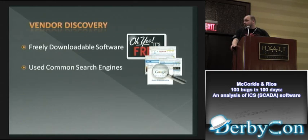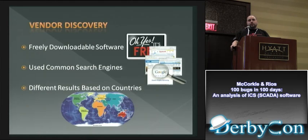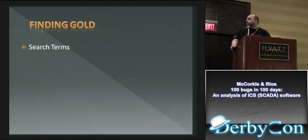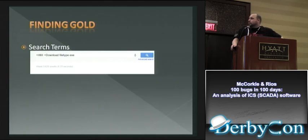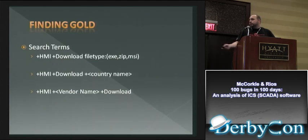We used search engines to start looking around and figured out there are actually differences based on which country you're in — different companies provide services to different countries. A sample search found about 3,600 results for just HMI executables on the web. A lot of them end up in zip files. You can also include country names or manufacturer names to narrow it. Be careful though — if you go to a fake download site, don't download anything that's going to own your machine while you're doing research.